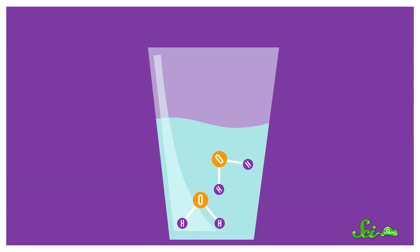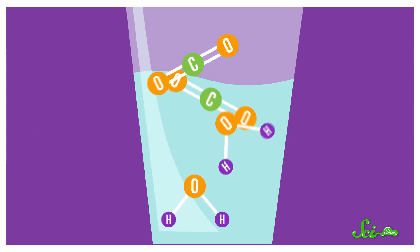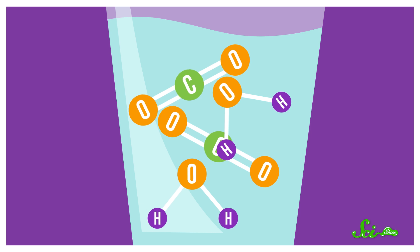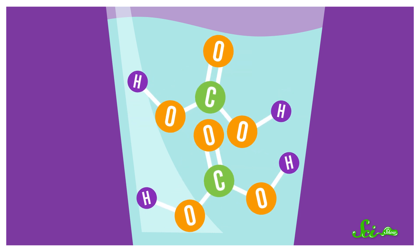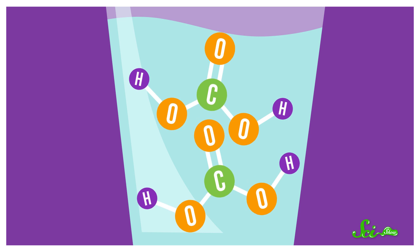So as water sits in your room, it gradually absorbs some carbon dioxide from the air. Water molecules and carbon dioxide molecules can then react to form carbonic acid, which lowers the pH of the water, making it slightly acidic and a little less tasty.